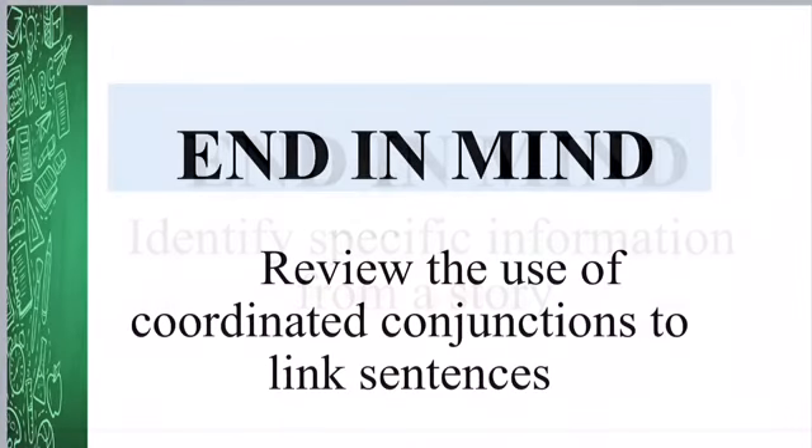Hi, this is the review of our class. We review the use of coordinated conjunctions to link sentences and we check our agenda.